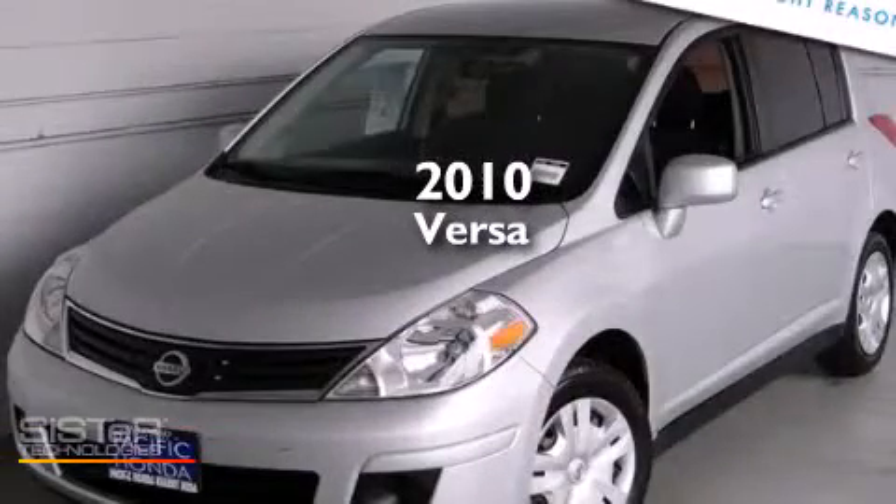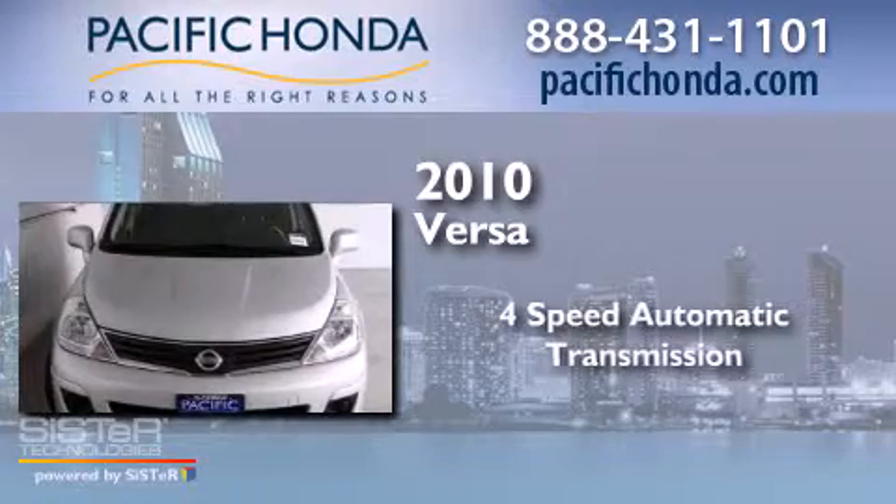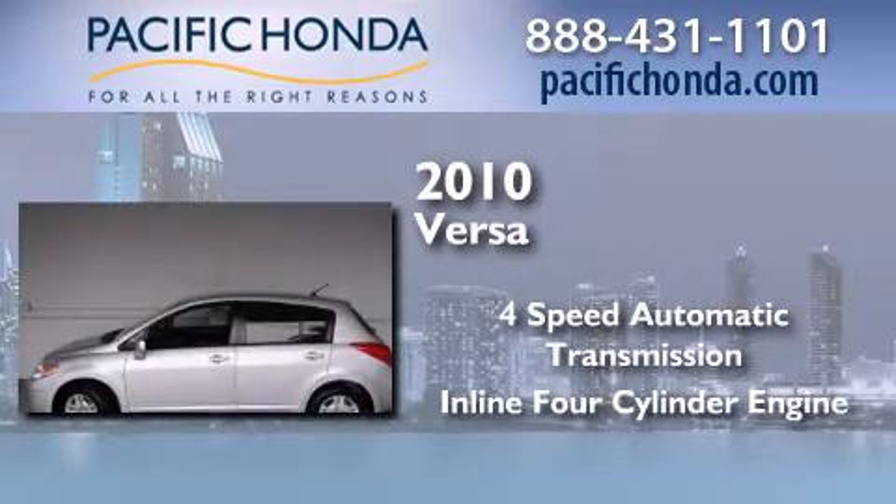This is a 2010 Nissan Versa. This compact has a four-speed automatic transmission and an inline four-cylinder engine.